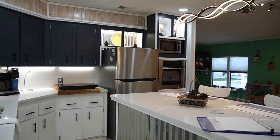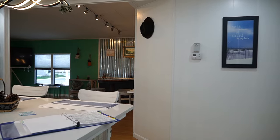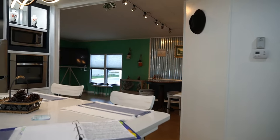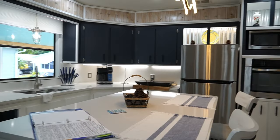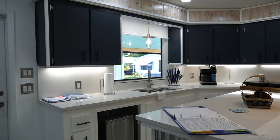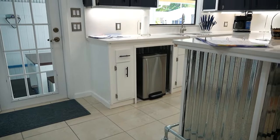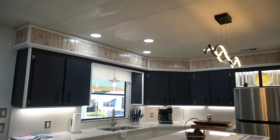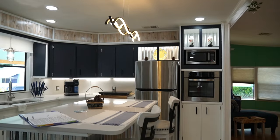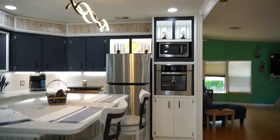This home is listed for $74,900 — it's a price drop. You may recognize this home; I've done the video before. It's a two-bedroom, two-bath, 1,152 square feet. Lot rent is $760 a month, and that does include your lawn care. This home is very unique and special the way it's done.